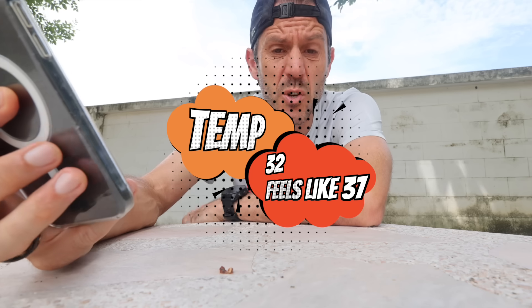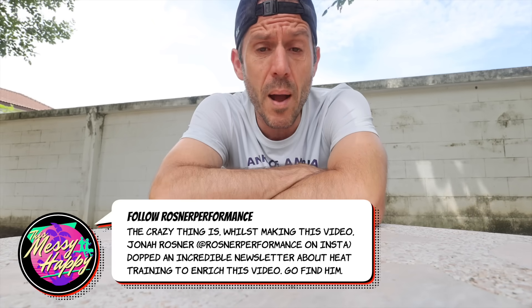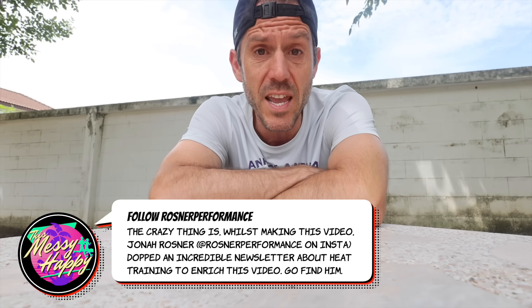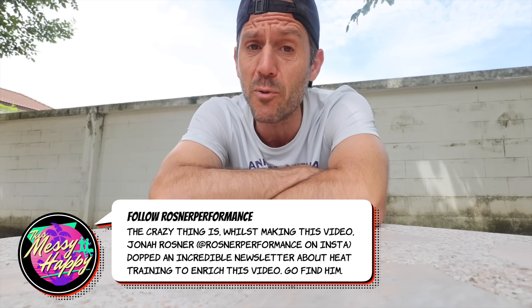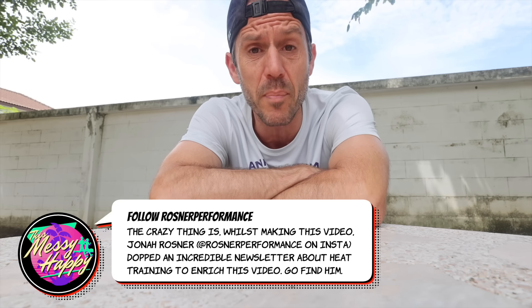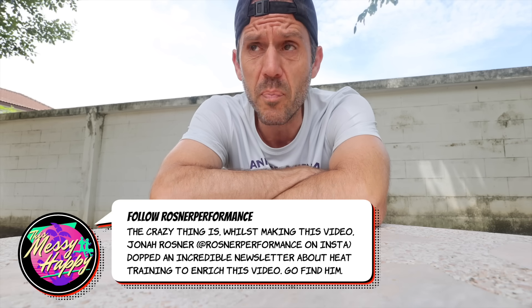It's 32 degrees with a real feel of 37 degrees. But the reason behind it is we feel very lucky because with every new scientific study done, it's becoming more and more apparent that there are massive gains to be found from heat training that can rival altitude training. That's why a lot of Olympic marathoners and runners are starting to experiment with not only altitude but heat.